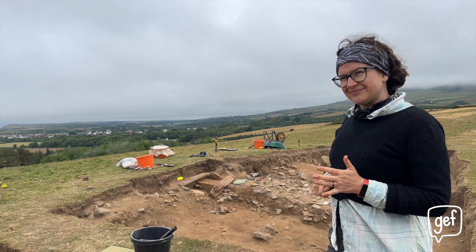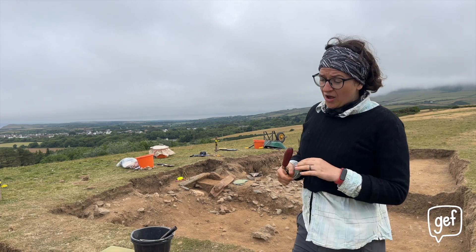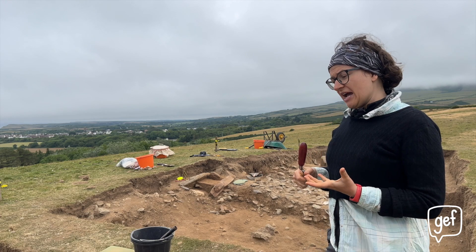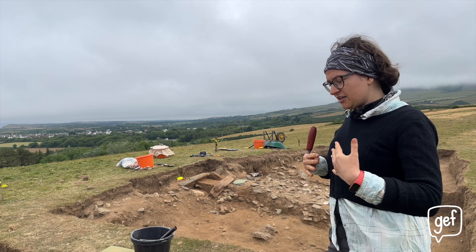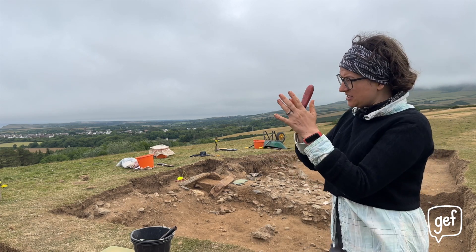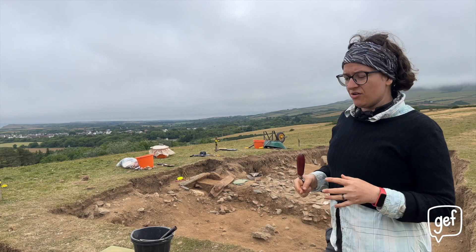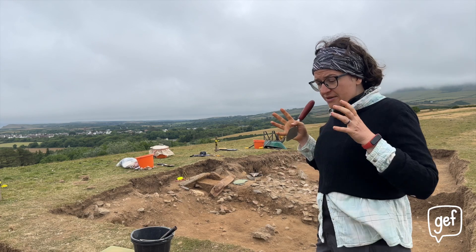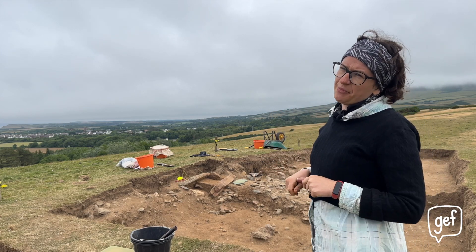How do you handle it when you find evidence that there is a body in there? The answer is slowly. We want to extract as much information as we possibly can. We often dig half of a feature containing human remains so we can try and get the best chance of understanding it — we can see what it looks like before we take a slice through it. And we record everything: we keep all the soil that comes out of a burial, all of the fines and everything from within it, so that we can try and get as much information as possible.